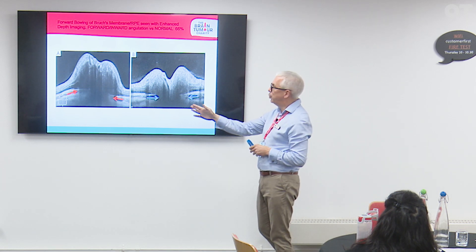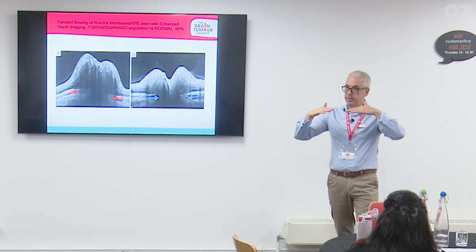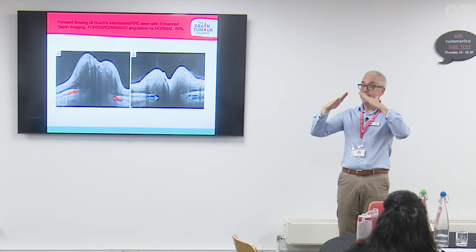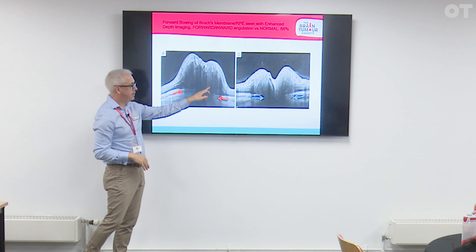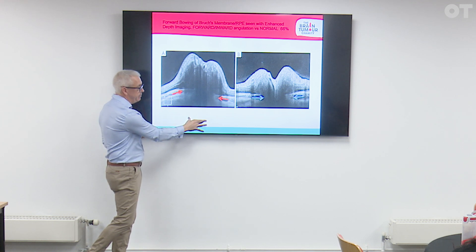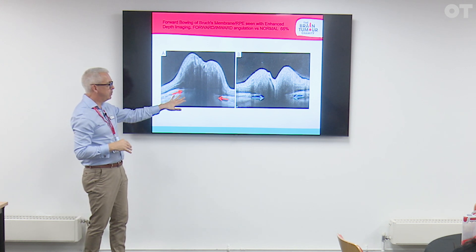We also look at forward bowing of Bruch's membrane. Here are two papilledema cases — one on the left which is more advanced, one on the right which is mild to moderate. Bruch's membrane should normally be straight, or sometimes have a slightly downward angulation. When it goes upwards, that's not normal — that's referred to as forward bowing. This is a classical example of a subretinal hyperreflective space representing edema. Intracranial pressure pushes upward from the subarachnoid space, causing Bruch's membrane to bow forward. This happens in two thirds of people with papilledema.